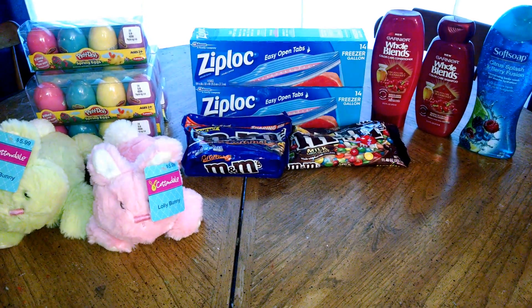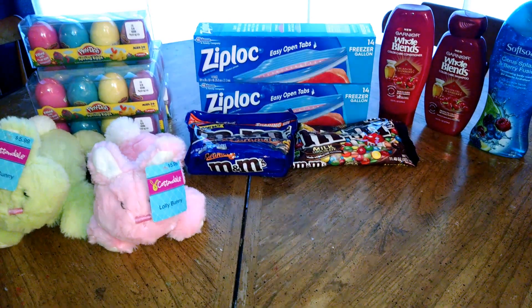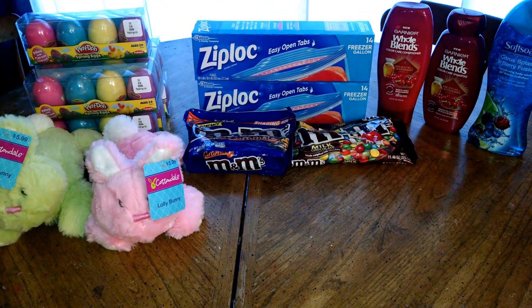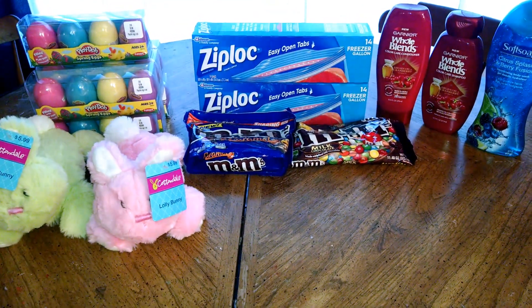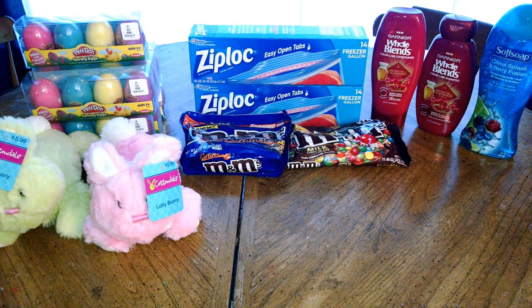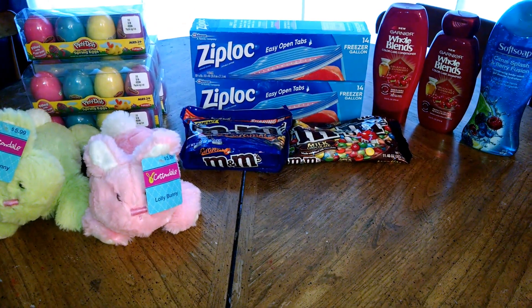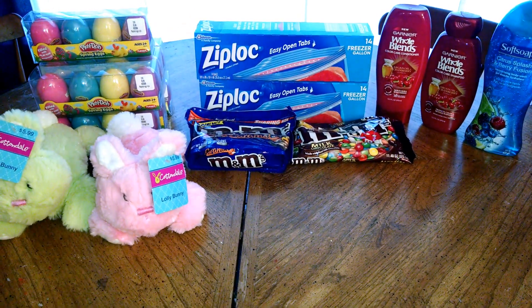Hey YouTube friends, this is Stacey T bringing you some awesome deals from CVS. Just pointing out on the left we have the CVS Clearance. They have so much of the 90% off stuff left — Play-Doh eggs, little bunnies, things that would be fun for kids now for 90% off.